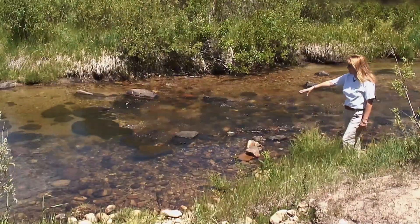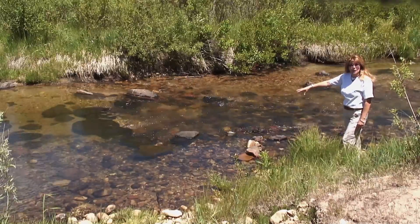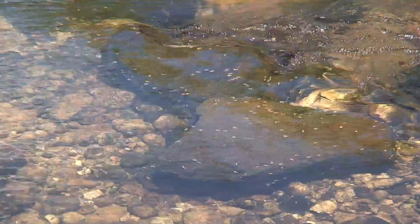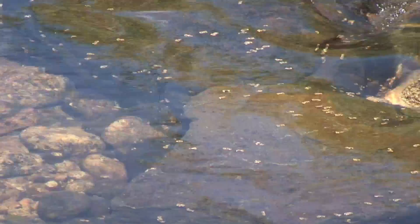If you notice, on top of the large rock that we placed, there's caddis growing. They found a place to cling onto and live, and that's great fish food. Those are macroinvertebrates that need rocks to cling onto and then build their little homes.